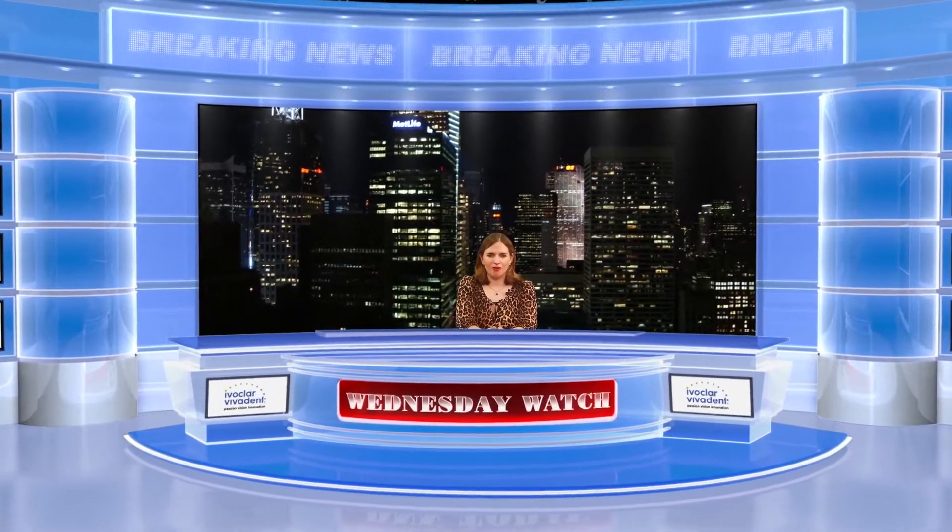A bike chain implant saves a jawbone, alligators may hold the key to tooth regeneration, how to get free dental products and more. Hi, I'm Ali Cook for the Dental News Network. Today is May 29th, 2013 and this is your Wednesday Watch.